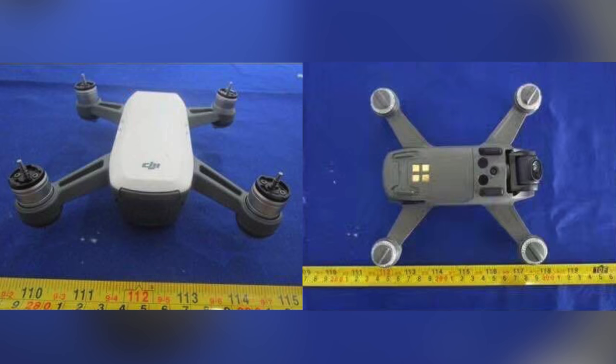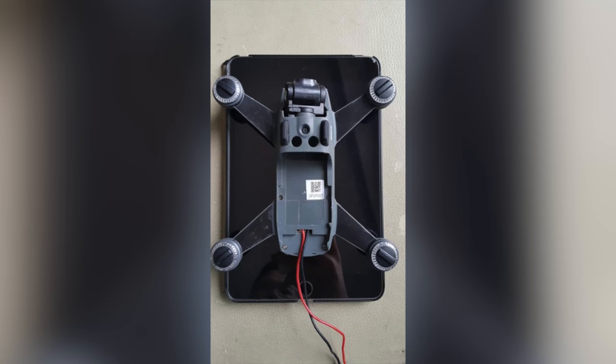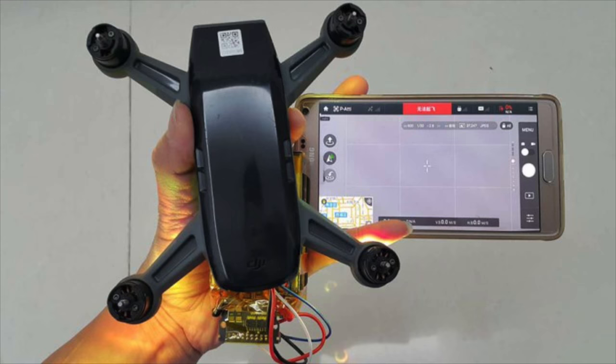First, we have the dimensions, which are 130 by 150 millimeters — about 5 by 6 inches — which is crazy small. To get a feel for how small this drone actually is, we have multiple photos of it next to other devices, such as the Mavic Pro, which is currently the smallest drone DJI manufactures, the iPad mini, and a Samsung Galaxy.